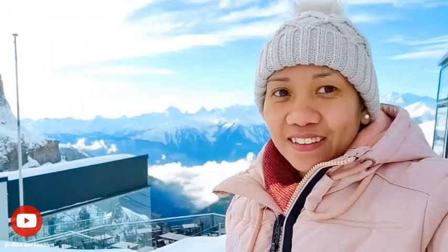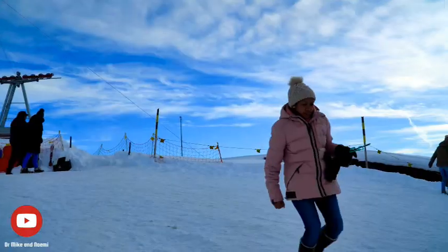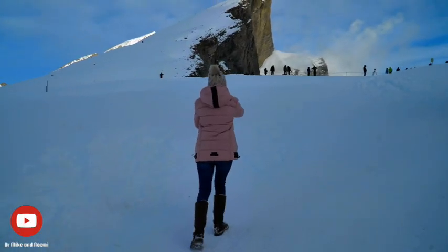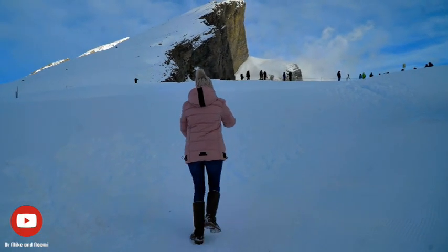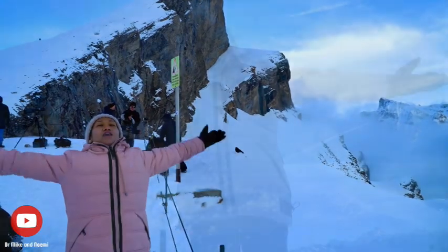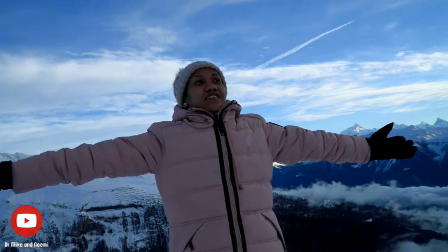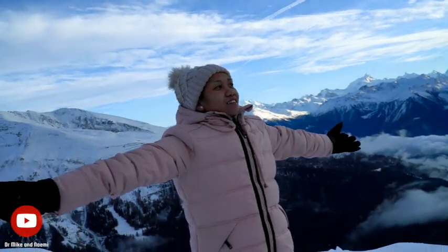As you reach the summit of the Gemmi cable car, you will be greeted by breathtaking panoramic views from the observation deck. Situated at an elevation of 2,222 meters above sea level, the viewing point in Lukerbad is a must-visit for anyone seeking to marvel at the stunning Swiss Alps.